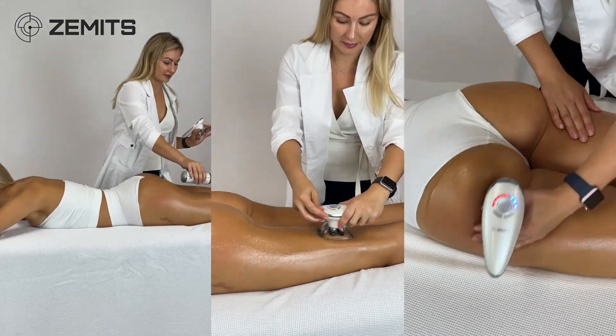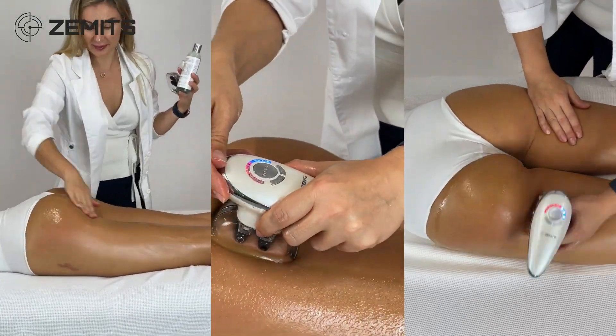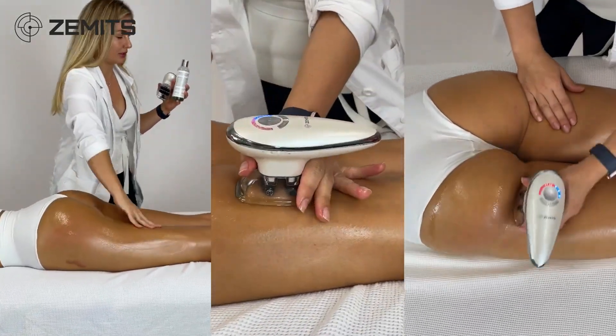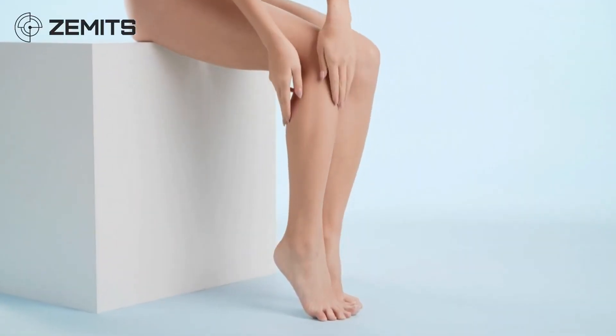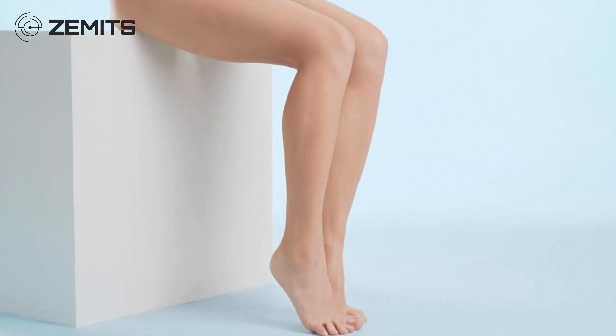By combining vacuum therapy, rollers, and electric muscle stimulation to stimulate muscle activity, CelluGlide helps smooth out and reshape problem body areas. This treatment normalizes blood and lymph circulation, which subsequently reduces problematic cellulite on all areas of the body.